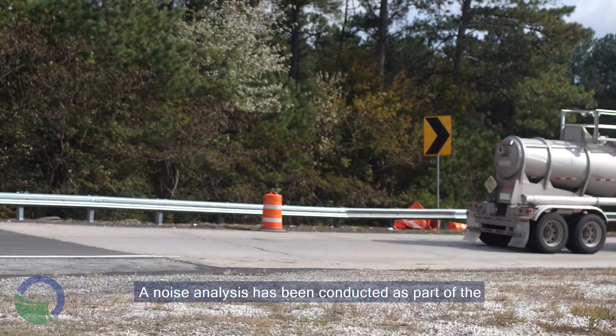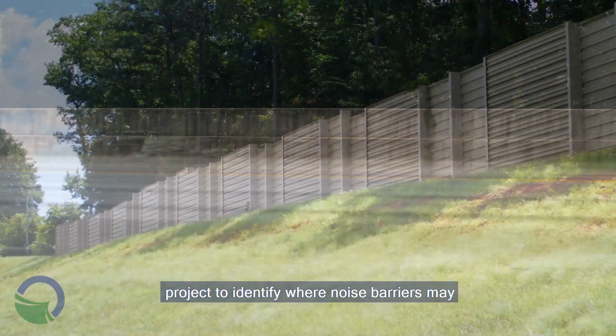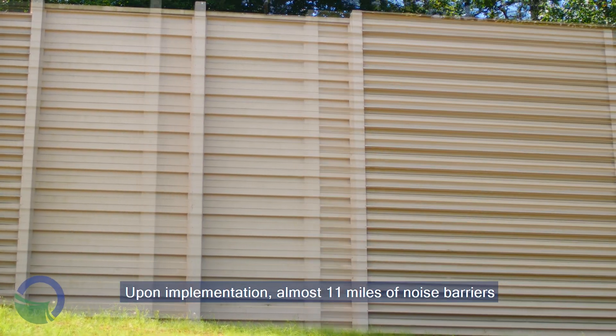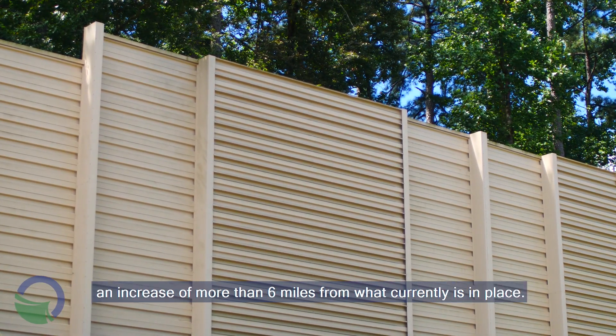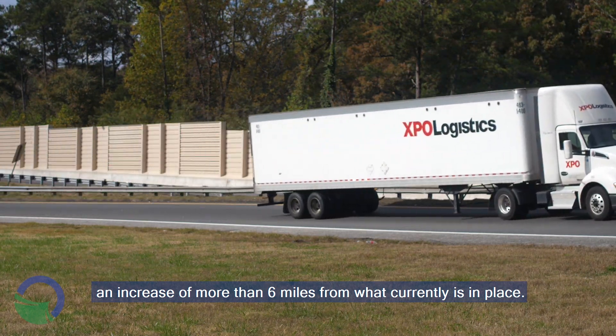A noise analysis has been conducted as part of the project to identify where noise barriers may be constructed to reduce noise impacts. Upon implementation, almost 11 miles of noise barriers may be constructed on the two interstates, an increase of more than six miles from what is currently in place.